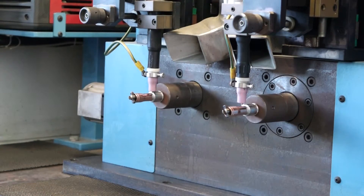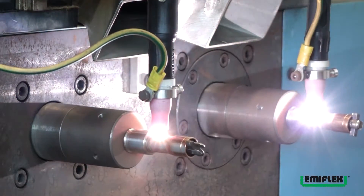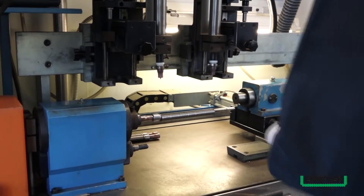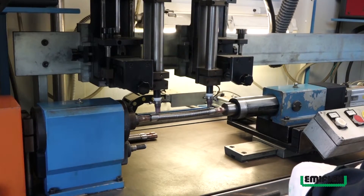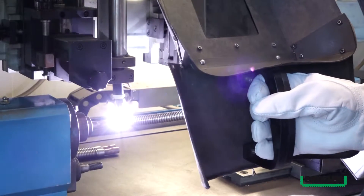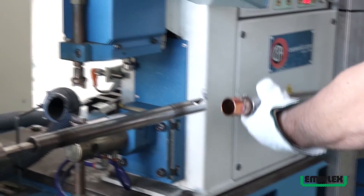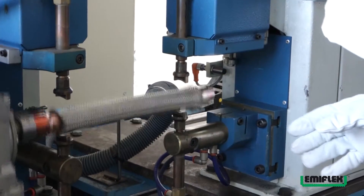La gamma standard dei tubi ondulati CombiFlex è realizzata con diametri nominali che vanno dai 6 ai 300 mm. Grazie alle caratteristiche costruttive, i tubi metallici flessibili di Emiflex garantiscono ottime performance in termini di resistenza alla trazione, allo strappo, alla corrosione e alla pressione, anche in condizioni particolarmente gravose. Per incrementare la resistenza alla pressione, la gamma CombiFlex può essere dotata di due trecce.